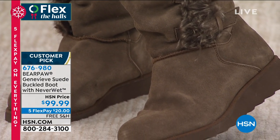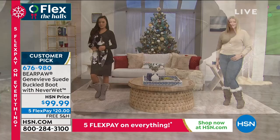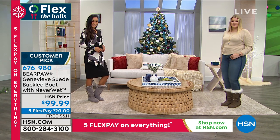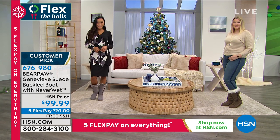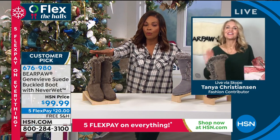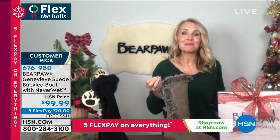These are customer picks on HSN.com. Get them for $20 — that's the flex pay. Get them home and put them on. Amanda and Paulina look so cute, and I think I want to look cute like that. I've got the jeans, I've got the sweater — the boot is all I need. Shop your closet with Bear Paw. I've bought a pair of shoes before and then needed to go out and buy an outfit to wear with them. But with Bear Paw, you already have everything you need — sweater, denim, leggings, flannel, you're good to go.